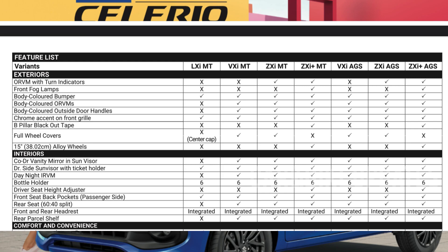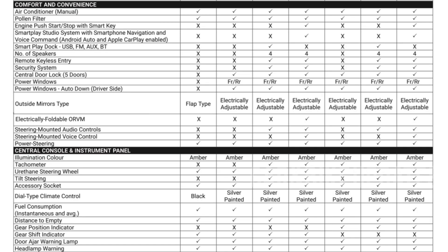VXA adds 4-door power windows, remote central locking, wheel covers, door handles, and outside mirrors. ZXA builds on VXA with audio controls on the steering, stereo, tiltable steering, and a rear wiper, washer, and defogger.